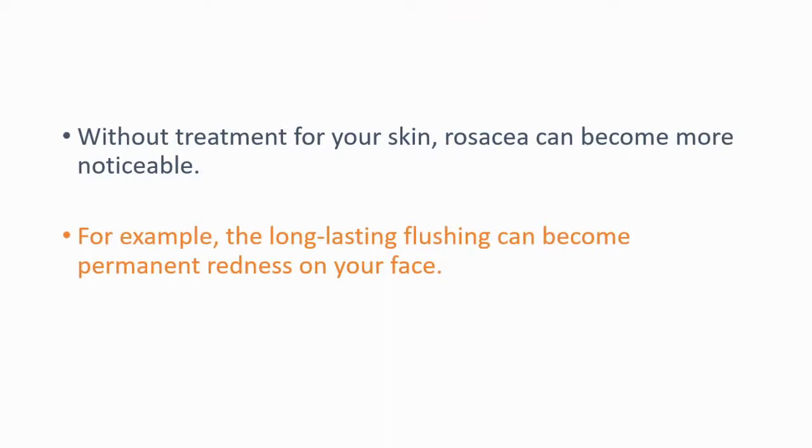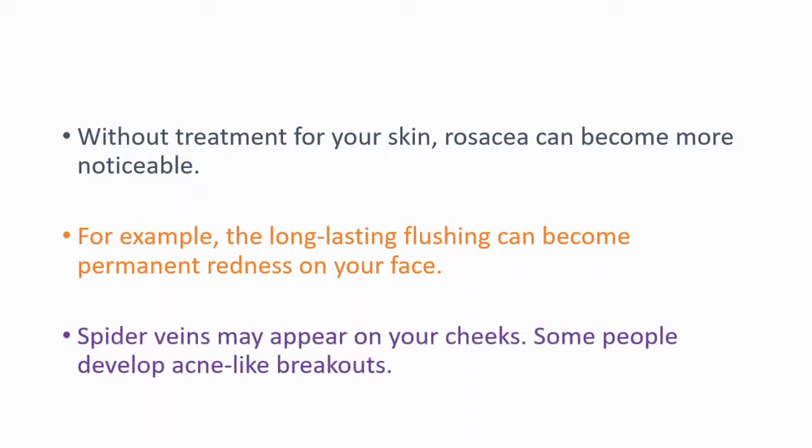Without treatment, rosacea can become more noticeable. For example, long-lasting flushing can become permanent redness on your face. Spider veins may appear on your cheeks, and some people develop acne-like breakouts. That is the summary of rosacea.